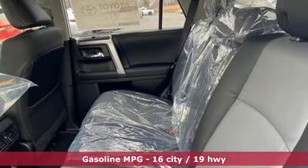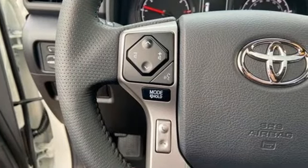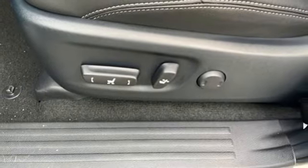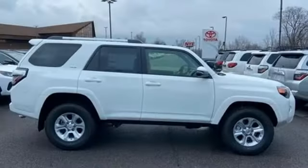V6 engine, front heated bucket seats, smart device navigation, auto dimming rear view mirror, leather steering wheel, Wi-Fi hotspot, streaming audio, sliding and tilting sunroof, doors and push button start proximity key, and integrated navigation system.